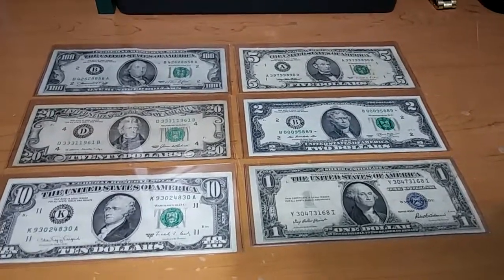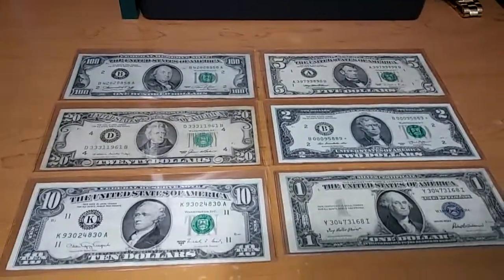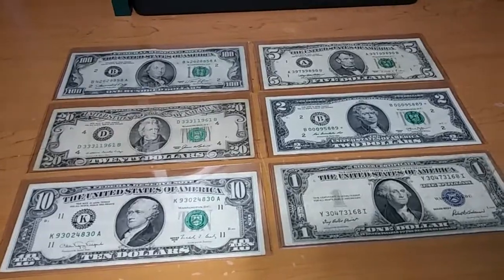What's going on guys? Today this video is about telling you where you can find old U.S. currency, where I found my U.S. currency, and the best way to find U.S. currency.